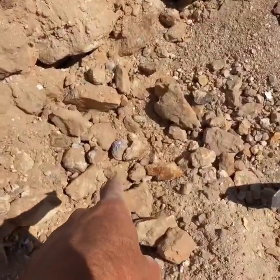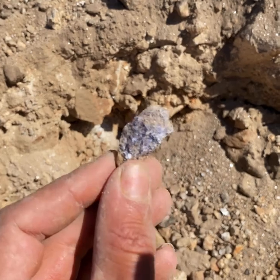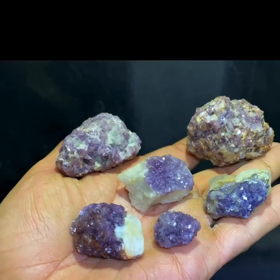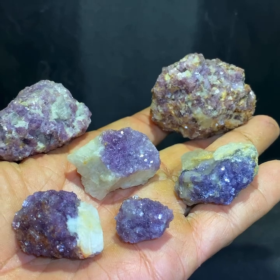Occasionally you can find lepidolite, which is purple mica — it's really beautiful. We've got a piece right there; look at that, you can see the purple colors. Really neat. This would be all the good lepidolite we found throughout the day. It's a lithium-based mica.